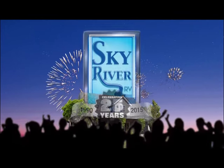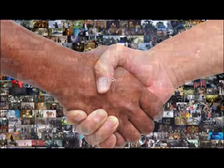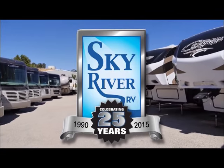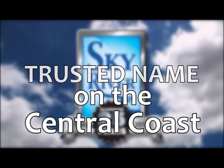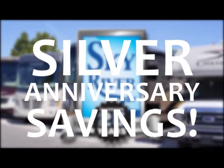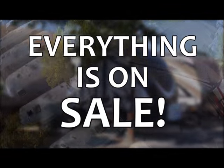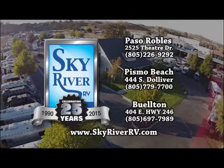Sky River RV is celebrating 25 years in business. Since 1990, Sky River RV has thousands of very happy customers. If you think RVs and RV service, then Sky River RV is the trusted name on the Central Coast. Now with three locations — Paso Robles, Pismo Beach, and Buellton — it's easy to take advantage of our silver anniversary savings on motorhomes, trailers, and fifth wheels, new or used. Join the celebration at Sky River RV.